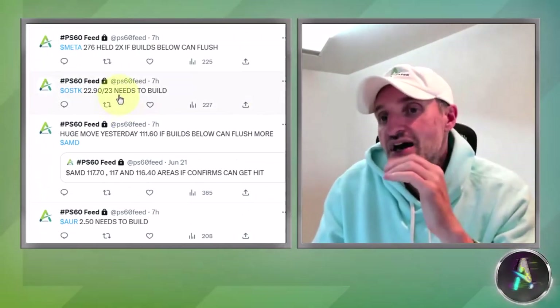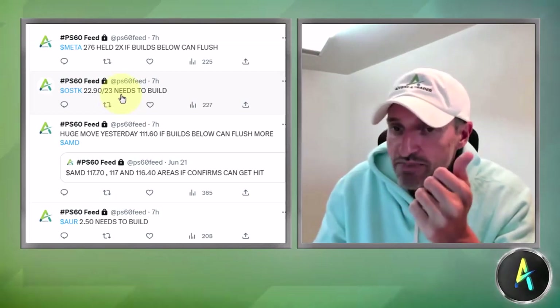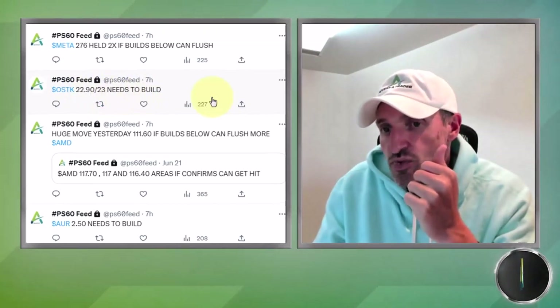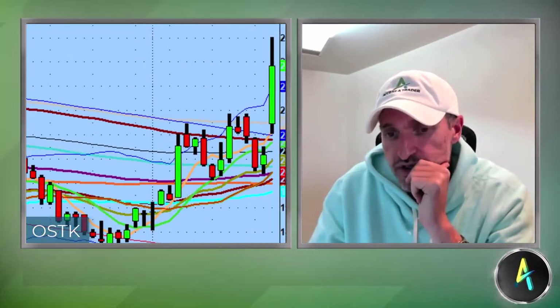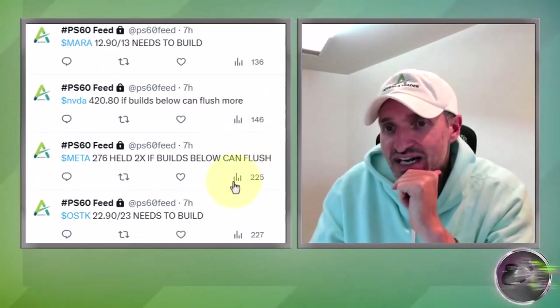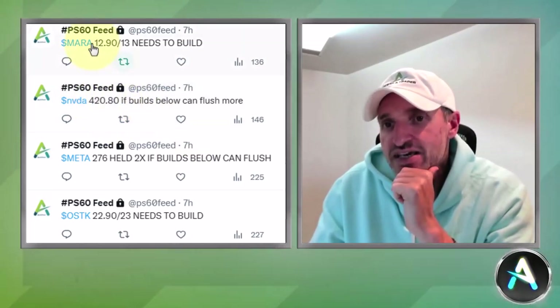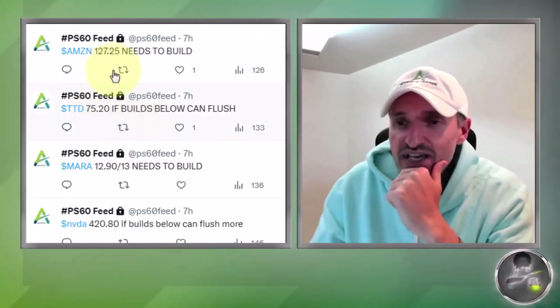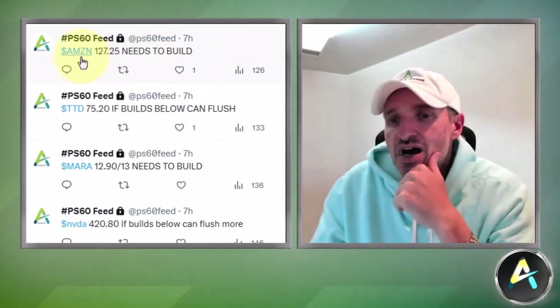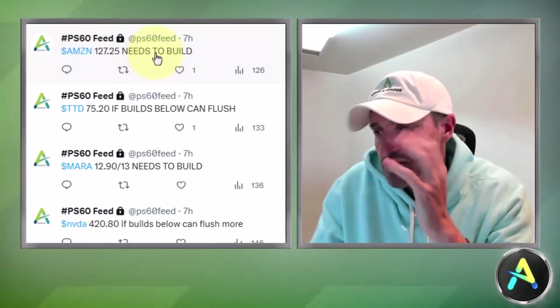AMD's continuation pivot was at 11.60 — if it builds below, can flush more, and AMD absolutely flushed lower, trading all the way down to 109.80s. This is the only stock that didn't participate in the reversal. OSTK, Overstock, went absolutely nuts — they bought the assets of Bed Bath & Beyond, which is going bankrupt. The 22.90-23 level needed to build, and Overstock went all the way up to 26, an absolutely huge move. Meta never got down to 276. Nvidia never got down to 248.0. MVRN never got up to 13. TTD never got down to that level.